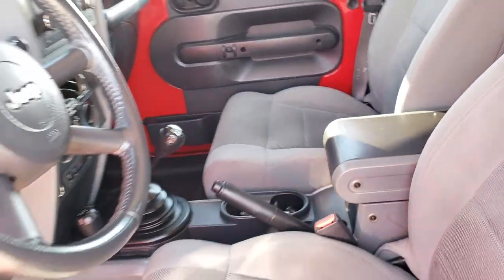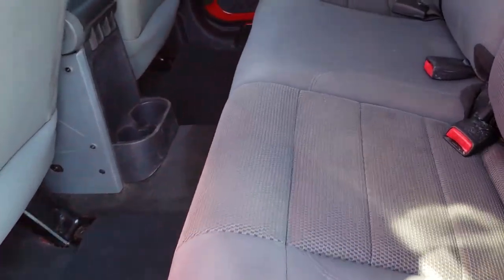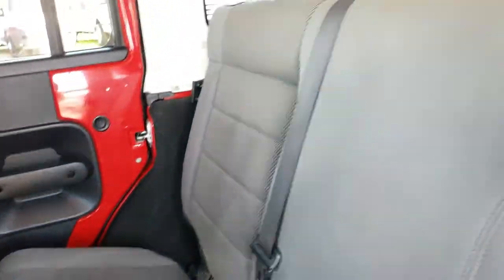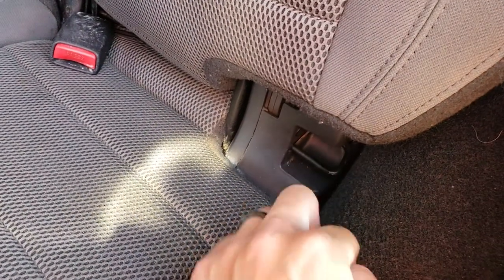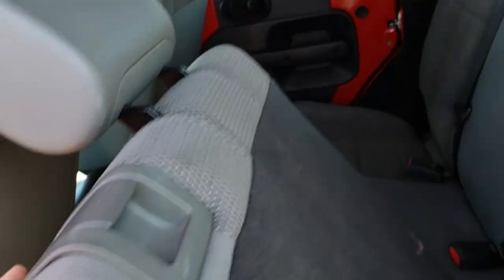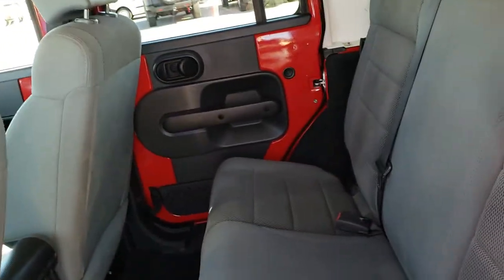Taking a quick look at the back seats — they are just as clean as the front seats, no rips or tears back here. It does come with the LATCH child safety system, which accommodates four car seats. Factory floor mats are back here as well. These seats fold down for extra storage and fold back up as well.